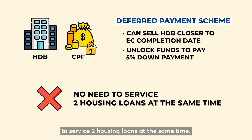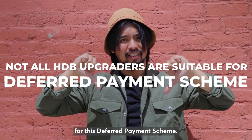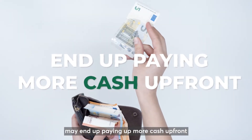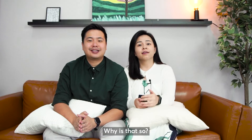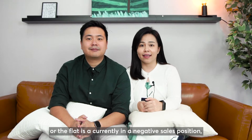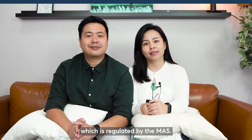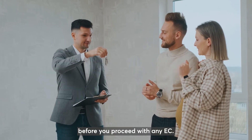There's also no need for upgraders to service two housing loans at the same time. However, not all HDB upgraders are suitable for the deferred payment scheme. For some situations, potential buyers that selected the deferred payment scheme may end up paying more cash upfront, or in worst case scenario, forfeiting their unit due to defaulting of payment. This is because the bank may be unable to loan up to the desired percentage, or the flat is currently in a negative sales position, or the buyer has restrictions on CPF usage due to CPF earmark policy regulated by MAS. This is why we always encourage you to engage a professional agent to do an assessment before you proceed with any EC.